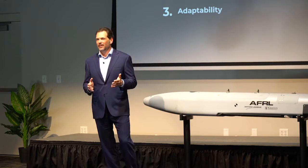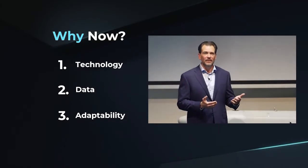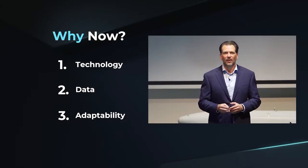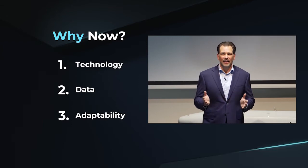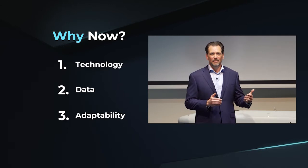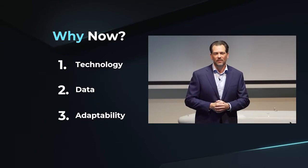Twins have been around and used for decades. Why is now the time for the Air Force to invest in and develop digital twin technologies applied to weapon systems? There are three driving factors: first, technology convergence; second, data as an asset; and third, the need to adapt in the face of peer threat evolution. Let's consider each of these three factors in the context of the twin.